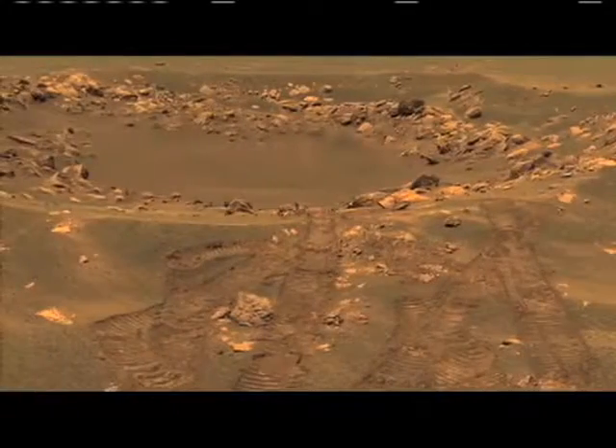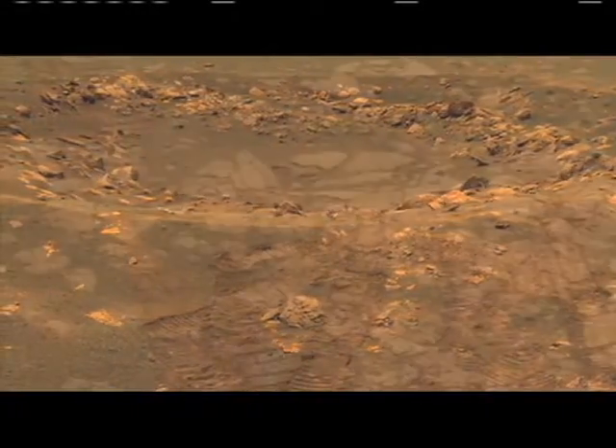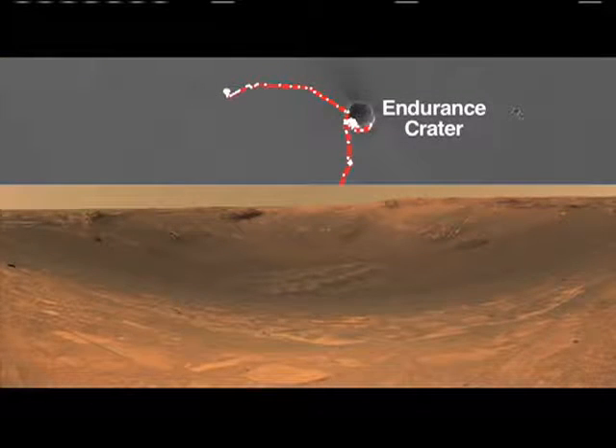Opportunity's been a wildly successful mission. I don't think any of us ever guessed it would explore the myriad of different terrains and surprises that we found. We landed right in Eagle crater — that was most of our prime mission or a good fraction of it. We then drove over to Endurance crater, which was a slightly larger crater.